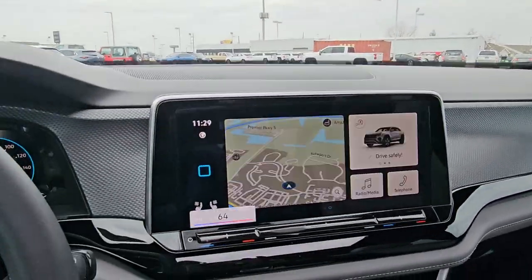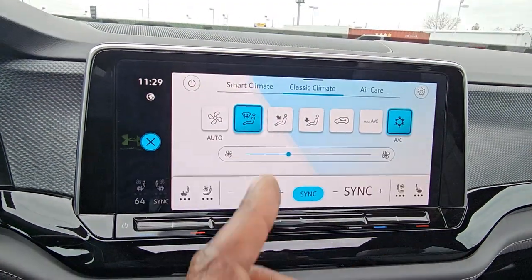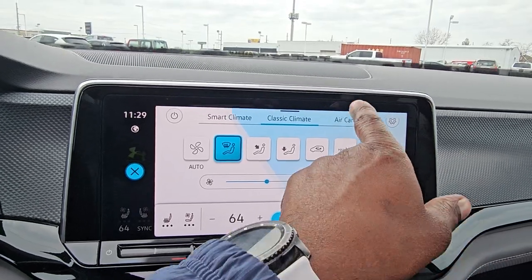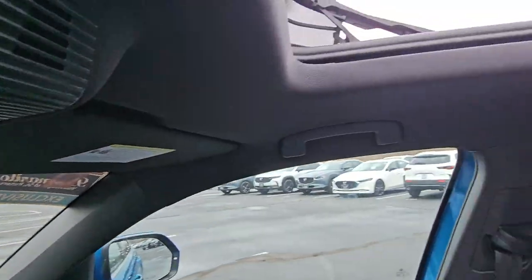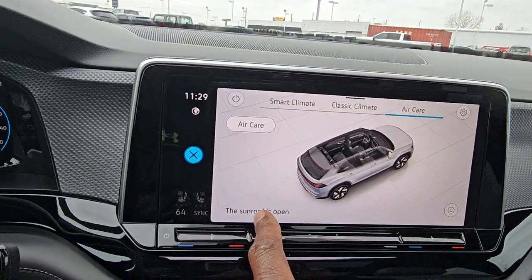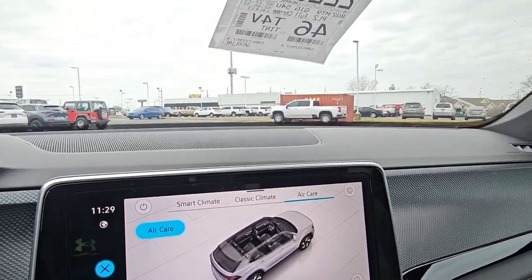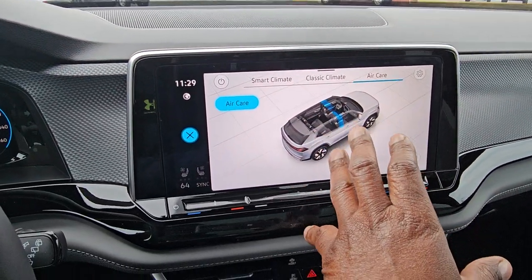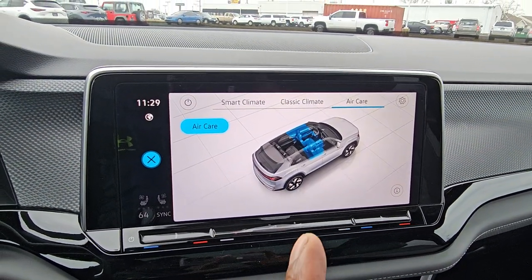On the climate control screen, I can just touch to bring it up and access all the different settings. You also have Air Care, which is your air filtration system — it won't work while the sunroof is open. Once the sunroof closes, you can turn on Air Care and that blue line expands showing you the progress. It filters out bad air before it circulates in the cabin.